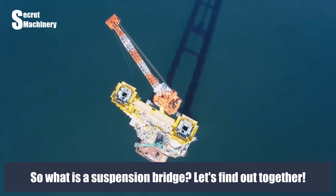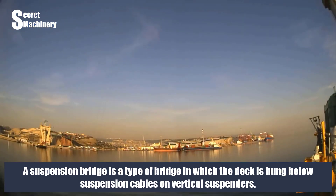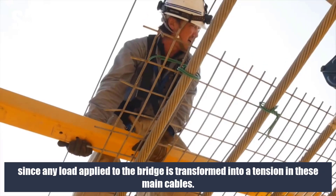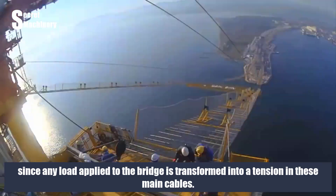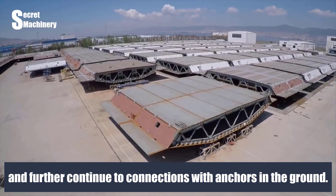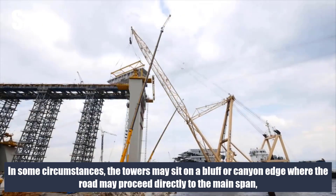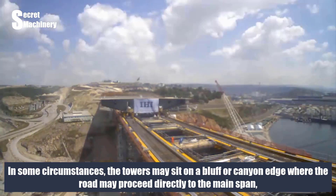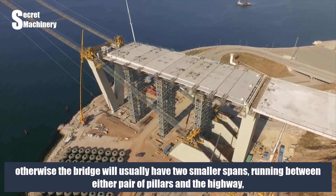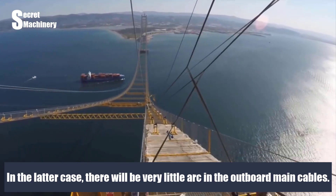A suspension bridge is a type of bridge in which the deck is hung below suspension cables on vertical suspenders. The suspension cables must be anchored at each end of the bridge, since any load applied is transformed into tension in these main cables. The main cables continue beyond the pillars to deck-level supports and further to anchors in the ground. The roadway is supported by vertical suspender cables or rods called hangers. In some circumstances the towers may sit on a bluff or canyon edge. Otherwise the bridge will have two smaller side spans running between the pillars and the highway, supported by suspender cables or trusswork, resulting in very little arc in the outboard main cables.